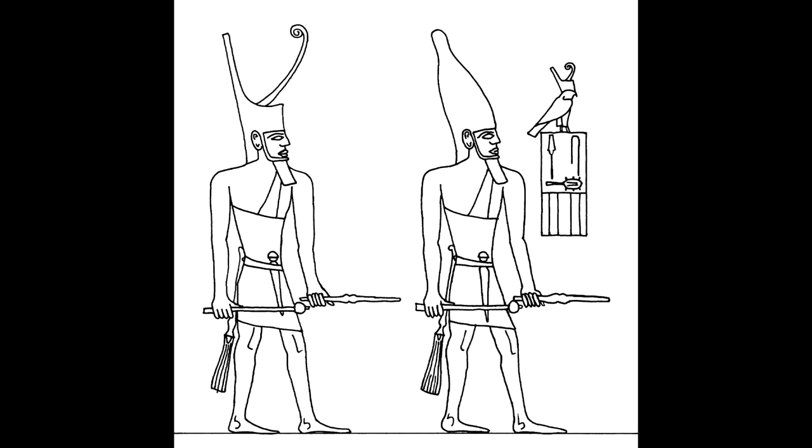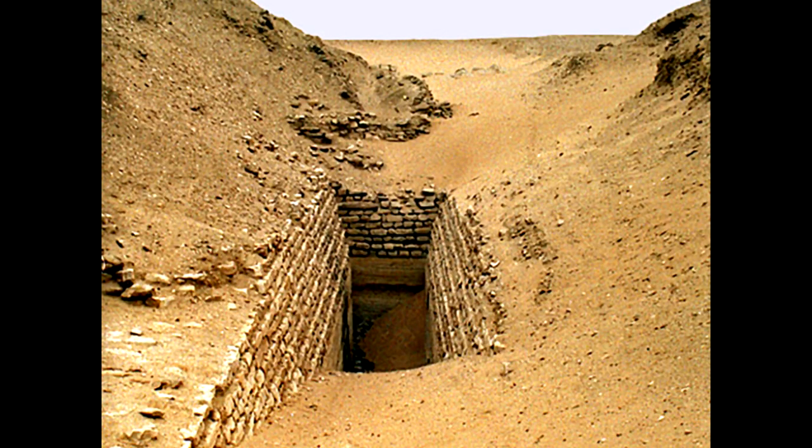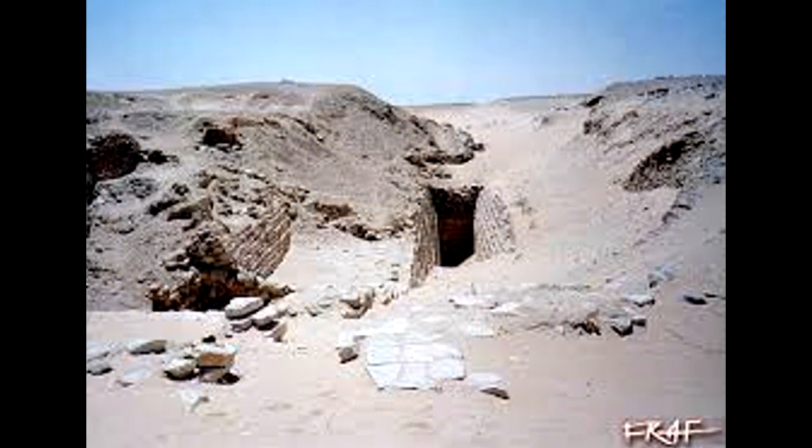Goneim noticed its odd rectangular shape in the desert while excavating the nearby Unis complex. A three-part rubble-coursed enclosure was initially discovered, and by digging its bottom it was found to be five meters tall and 18 meters thick.